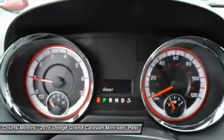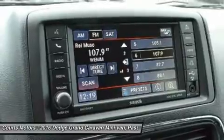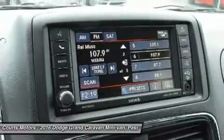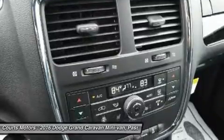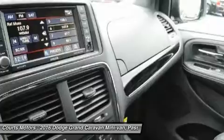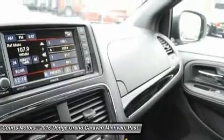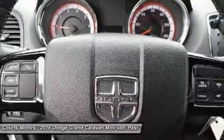SXT and RT trims give you great convenience features like dual-power sliding doors and a power liftgate. Also, with the SXT and RT models, you can get the available dual-DVD/Blu-ray entertainment. Great for long trips, it gives you a Blu-ray/DVD player and the second and third rows each get their own 9-inch video screen overhead.